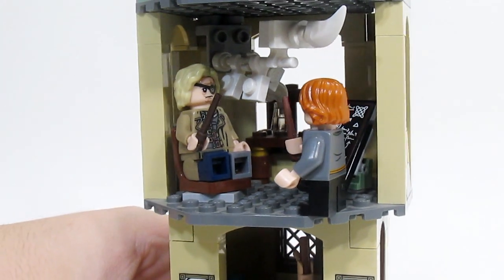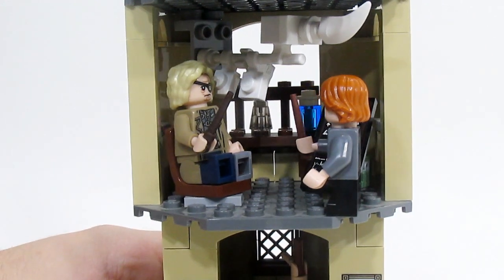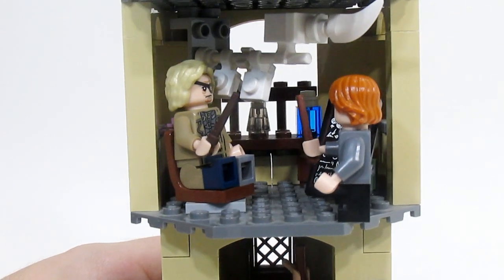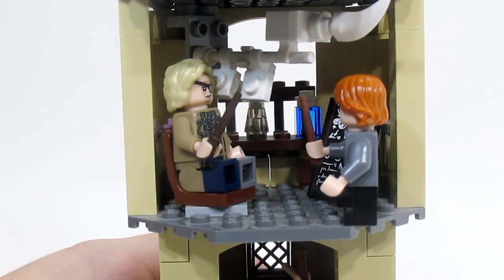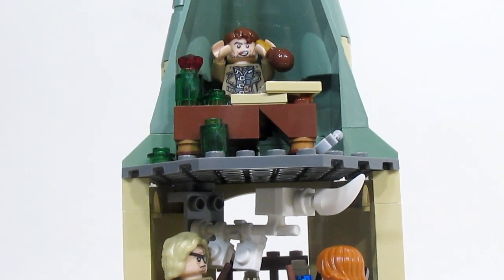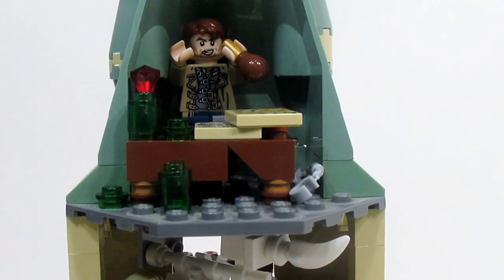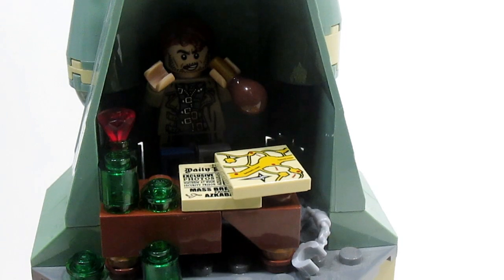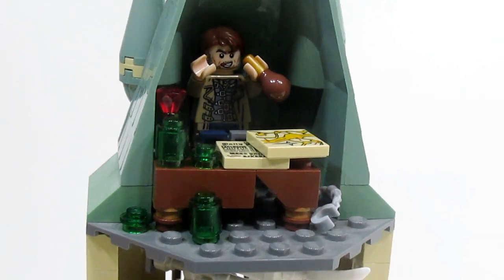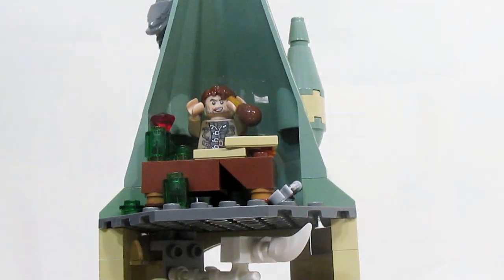Next up we have Defense Against the Dark Arts, and you can see the skeleton hanging from the ceiling — I had to put that in there because it was the most iconic thing for Defense Against the Dark Arts. In there we have Professor Moody teaching Ron about all different defenses. At the very top is the office of Moody, who is actually Barty Crouch Jr. On his desk he has the Marauder's Map, which he confiscated from Harry. There are also a ton of Polyjuice Potion supplies, and handcuffs down there from the real Moody, who is trapped.